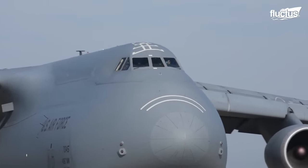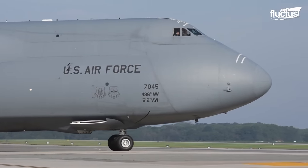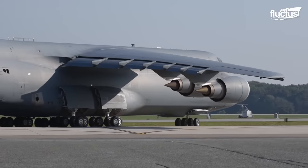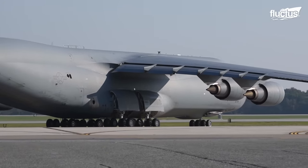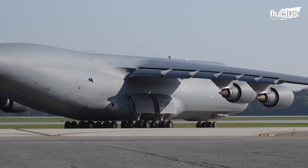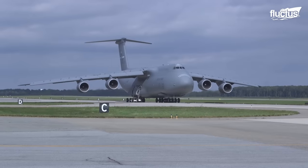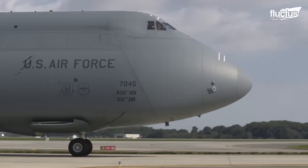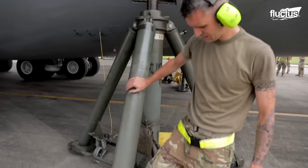When it comes to the maintenance of the C-5 aircraft, tackling the sheer size and weight of this colossal machine presents a formidable challenge, particularly for landing gear maintenance. With an empty weight of an astounding 380,000 pounds, specialized equipment is essential to raise it from the ground.